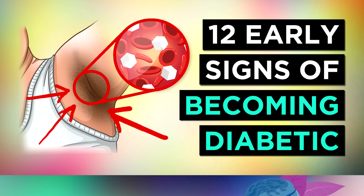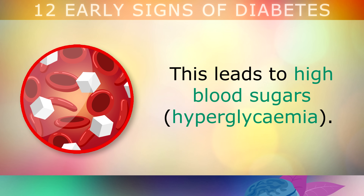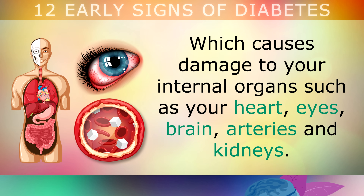12 Early Signs That You Are Becoming A Diabetic. Diabetes is a condition where your body struggles to regulate the amount of sugar that's in your blood. This leads to high blood sugars called hyperglycemia, and over long periods of time these sugars start to weaken your blood vessels, which causes damage to your internal organs like your heart, your eyes, brain, arteries and kidneys for example.